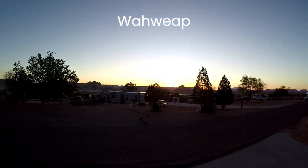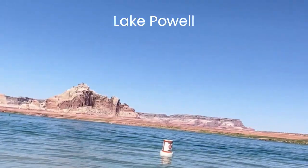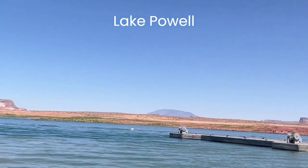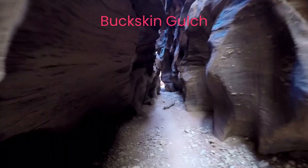To find the best place to camp on Lake Powell, you need to watch the whole video. Waweep is your gateway to Lake Powell, Glen Canyon National Rec Area, and some of the best hikes in the world including Antelope Canyon, Horseshoe Bend, Buckskin Gulch, Toadstool Hoodoos, and Wire Pass Trail.